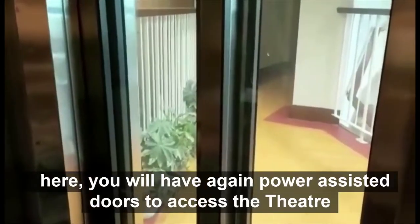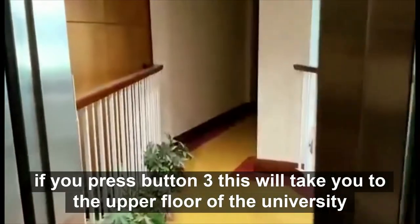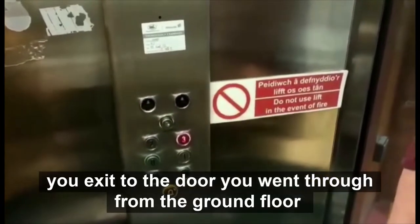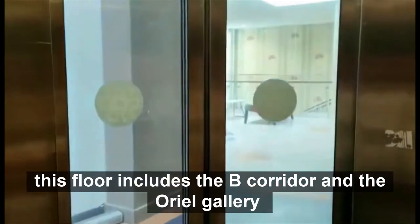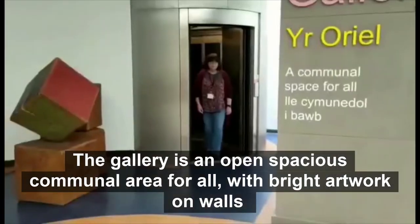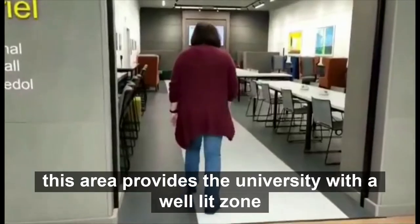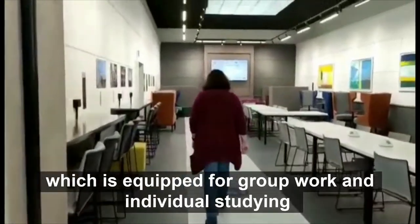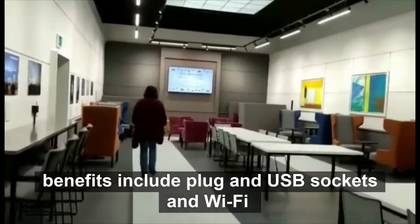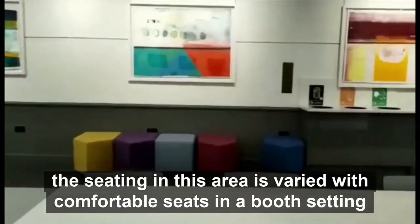Here you will again have power assisted doors to access the theatre. If you press button 3 this will take you to the upper floor of the university. You exit the door you went through from the ground floor. This floor includes the B Corridor and the Oriel Gallery. The gallery is an open spacious communal area for all with bright artwork on the walls. This area provides the university with a well-lit zone which is equipped for group work and individual studying. Benefits include plug and USB sockets and wi-fi. The seating in this area is varied with comfortable seats in the booth setting, armchairs and bar stools.